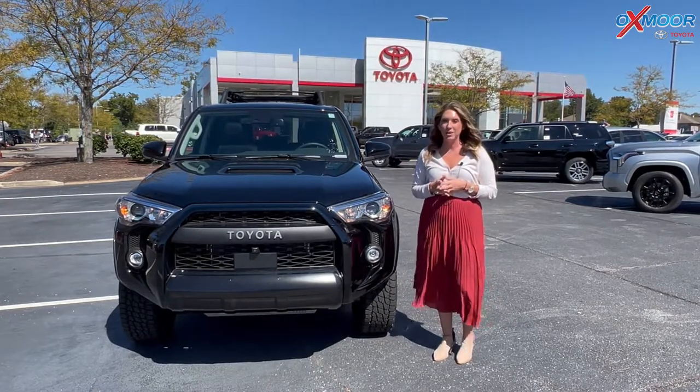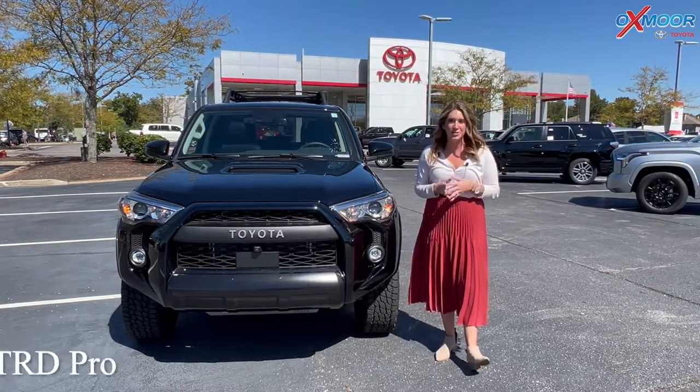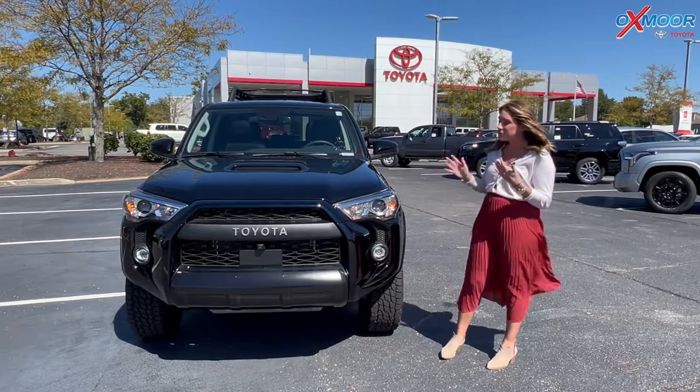Hello everyone, I'm Gabrielle over here at Oxmoor Toyota. We just received a brand new 2022 Toyota 4Runner — it's the TRD Pro. It's rare that it's still here and available, but I just wanted to show it off.